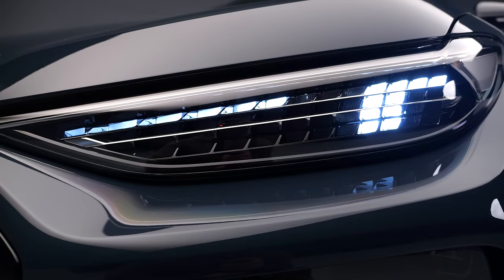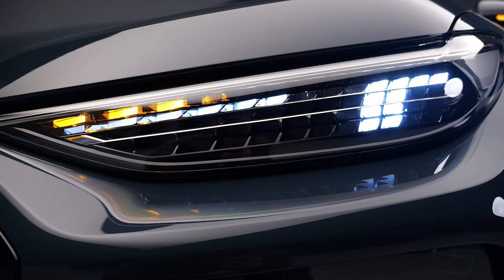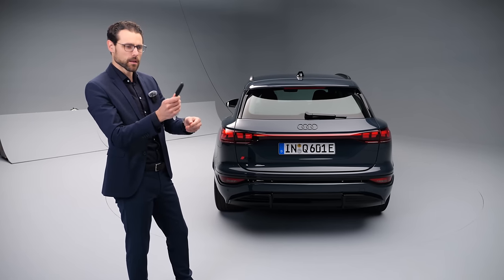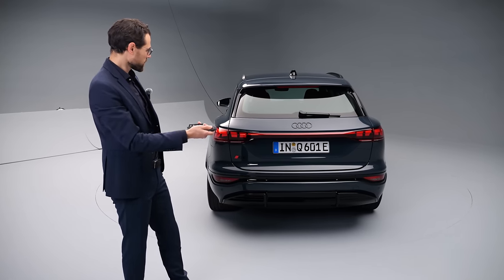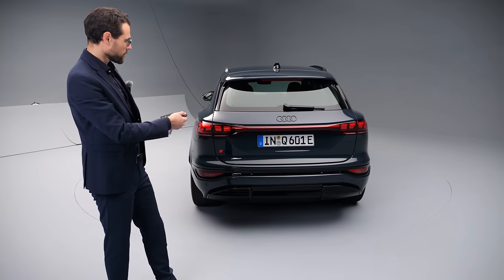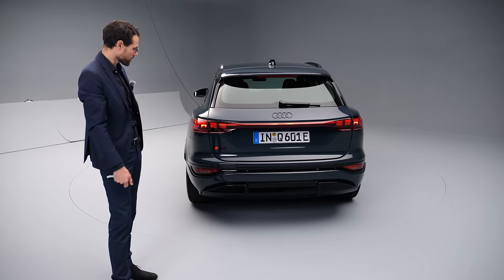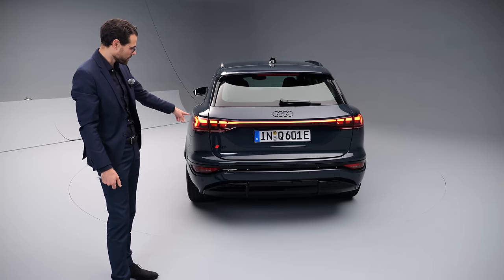In the front, look at this individual segmentation on the turning indicators — that looks really futuristic. Just matte black here for the key, I like that. And in the rear, what's also pretty cool is the welcome and goodbye signature when you start up or approach the vehicle — see how it builds up. Yeah, that's pretty impressive.